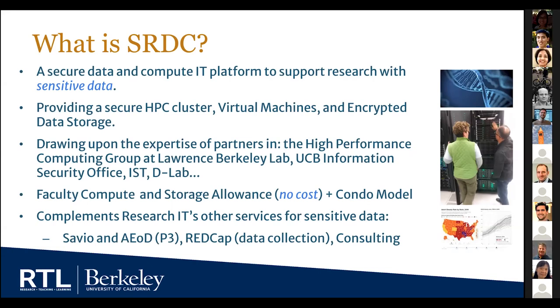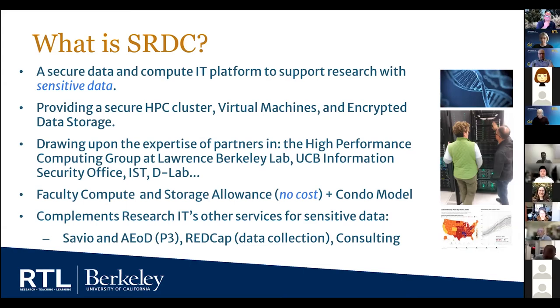There's a large no-cost component to the service. We have a faculty compute and storage allowance, meaning every PI on campus can work in this system at no cost up to a certain point. We also have what we call a condo model to allow people to buy into the system — if your allowance doesn't meet all your needs, you can use grant funding to invest further. SRDC complements our other Research IT services, including our Savio high-performance computing cluster, our analytics environments of virtual machines, REDCap, and our consulting program.